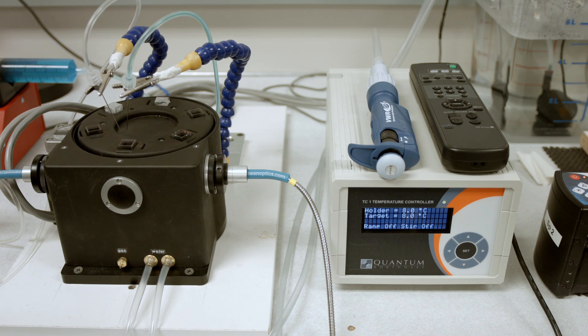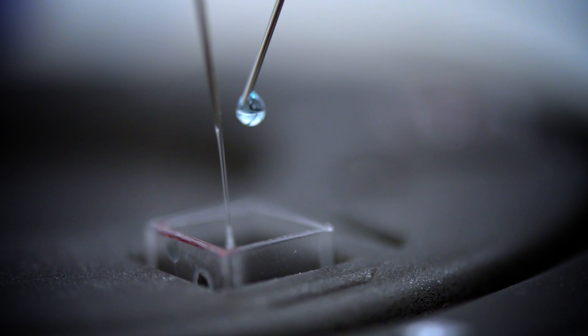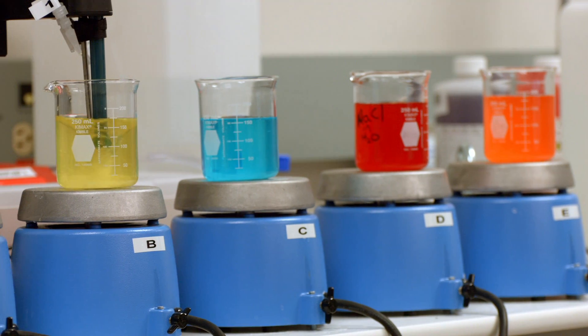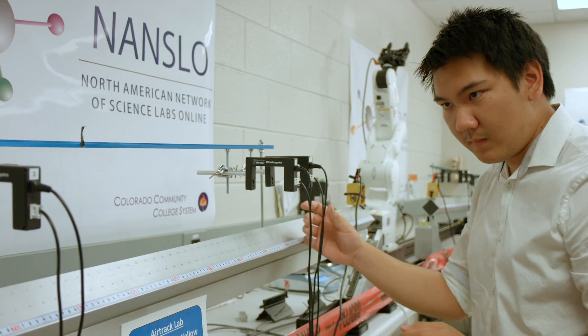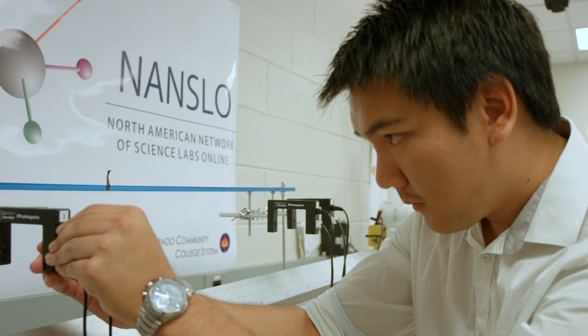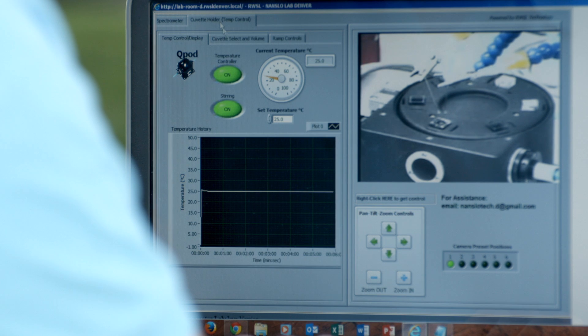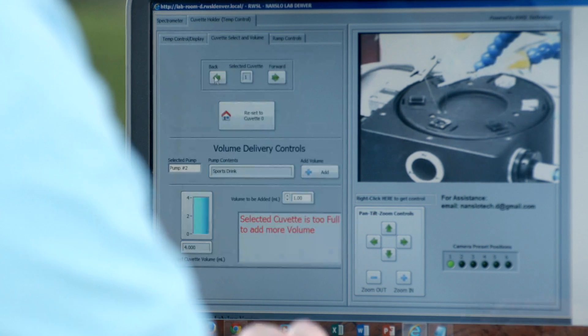The physical infrastructure required to build labs on campus is significant, and so Nanslo offers an alternative that is a shared facility across multiple institutions and can be a shared cost and a shared revenue generator across multiple institutions. So even though a college might not be able to afford the equipment, their students and their faculty still have access to that equipment.